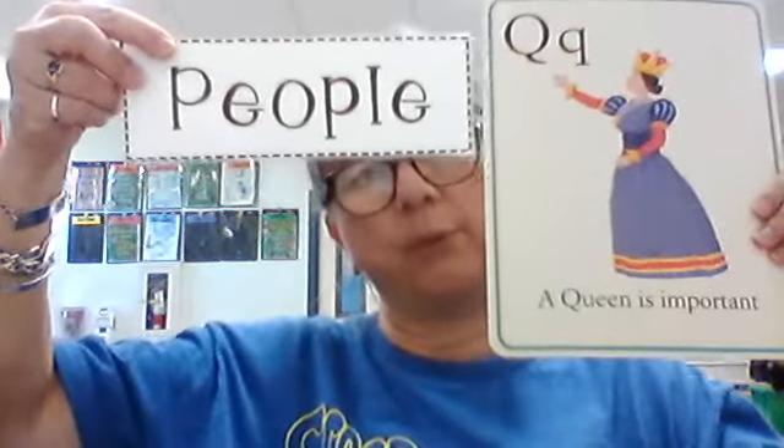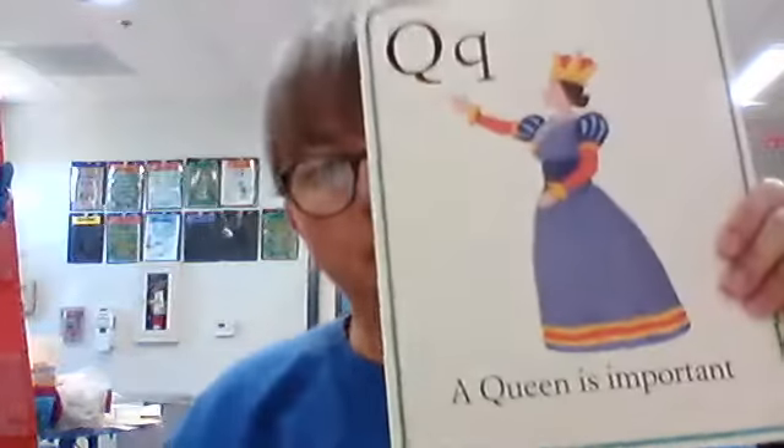Well, here's one that's not either of those two things — it's something different. I'm going to show you. Big Q, little Q. What sound does Q make? It doesn't make it though without the U. We've got to have Q-U together for that awesome sound. What is this a picture of? She's got a crown on, so she's a queen. A queen is important. Is a queen a person, a place, or a thing? She's a person — or people. Person is only one. There's not a lot of queens.